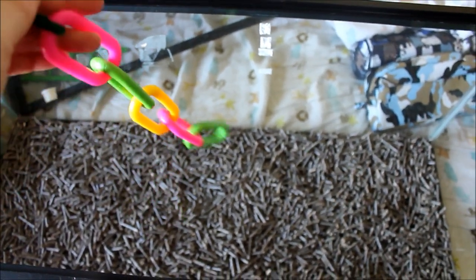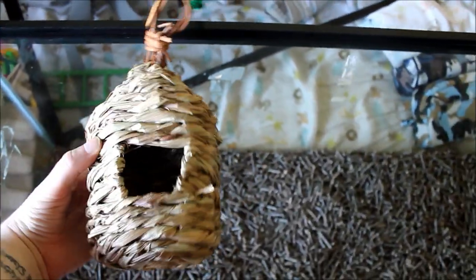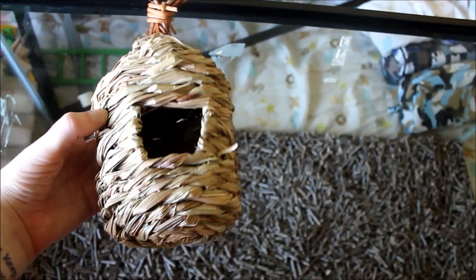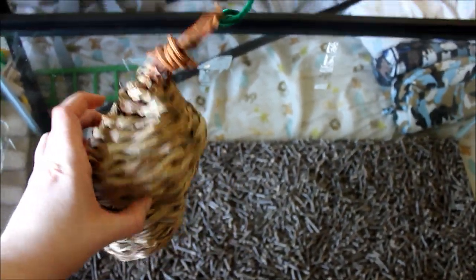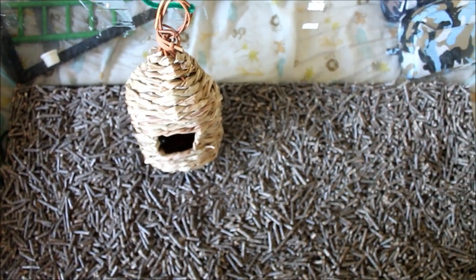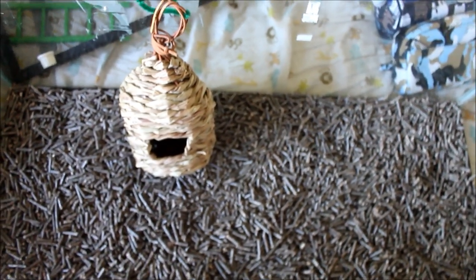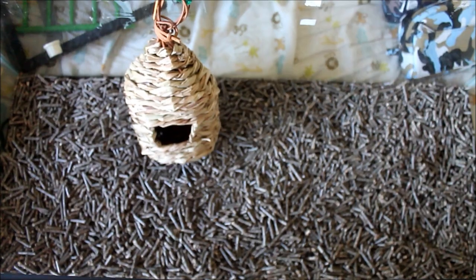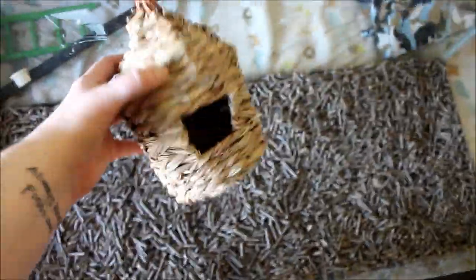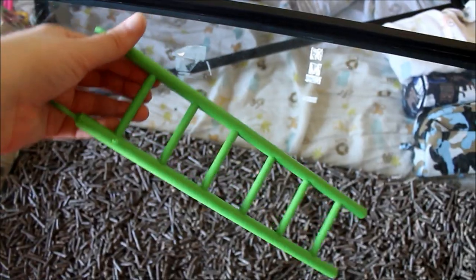Speaking of birds, this is a bird nest. I actually found it at the dollar store, because the dollar store gets things like overstock from other stores. Someone was asking me if mice burrow, and they really don't — not the way hamsters do, making underground tunnels and dens. They're really more of nest makers, so anything you give them to encourage that behavior, they just get so happy.